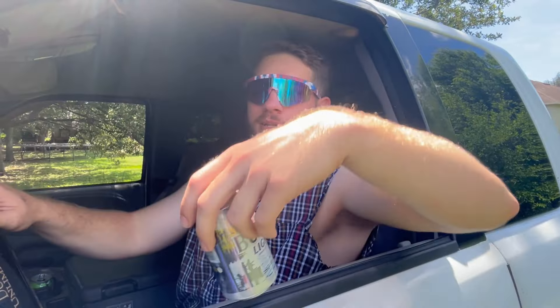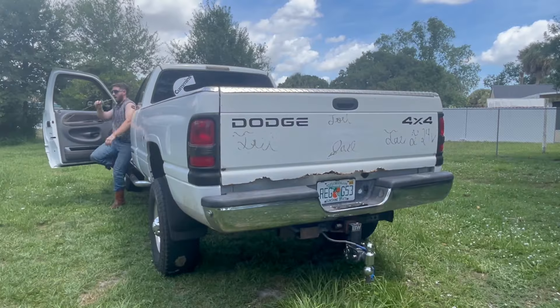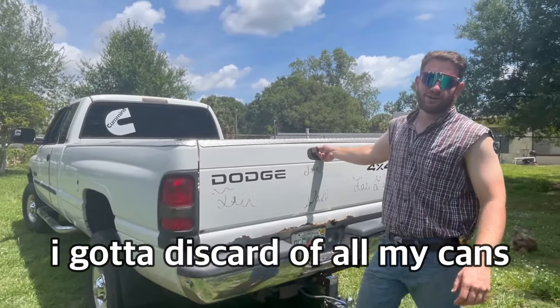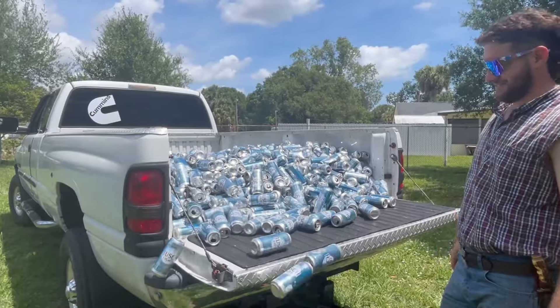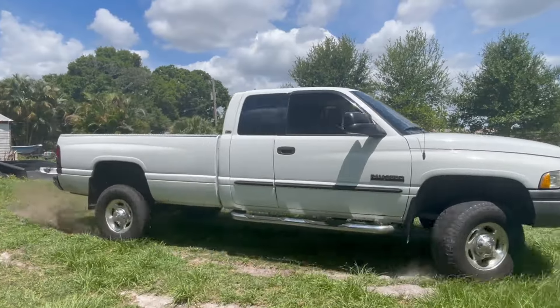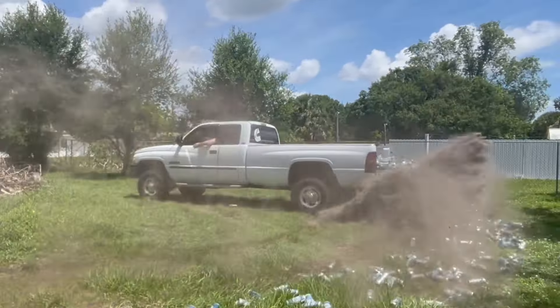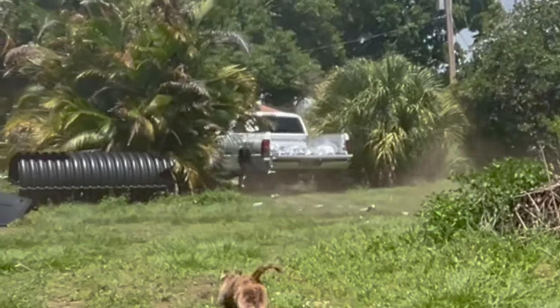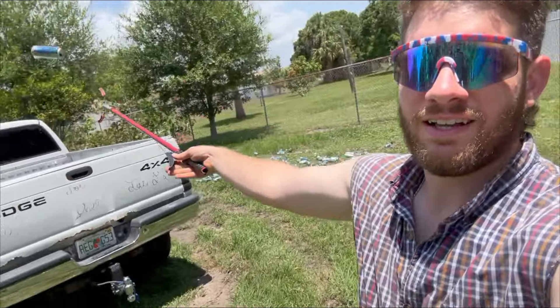Usually when I get done with my empties I just toss them in the bed. Usually by the end of the weekend I gotta discard of all my cans. If you're having problems with your bush light exhaust not wanting to secure, check out my website and get you a new bush light exhaust hanger — bend it, you customize it however you want.